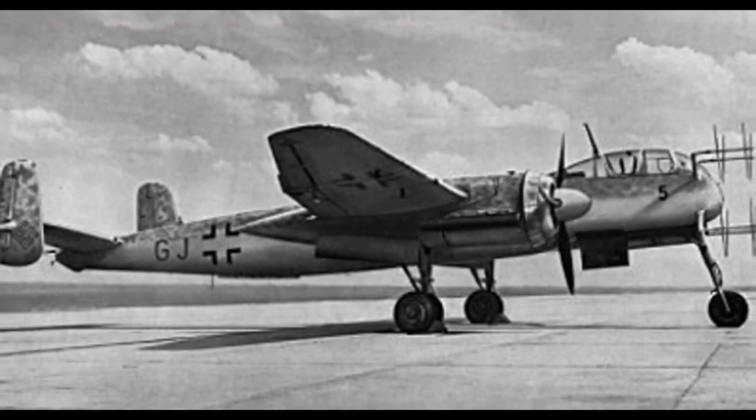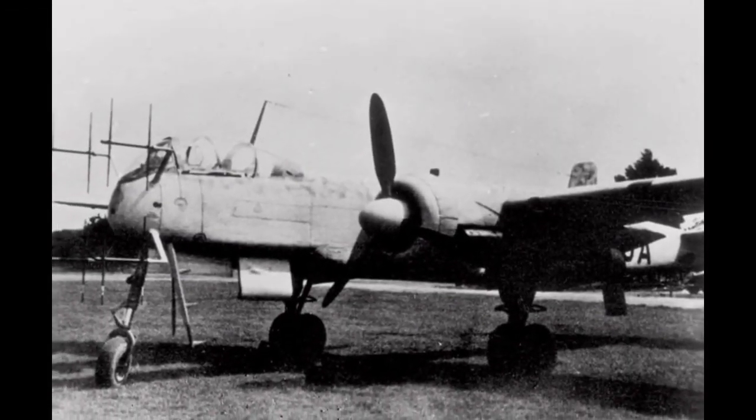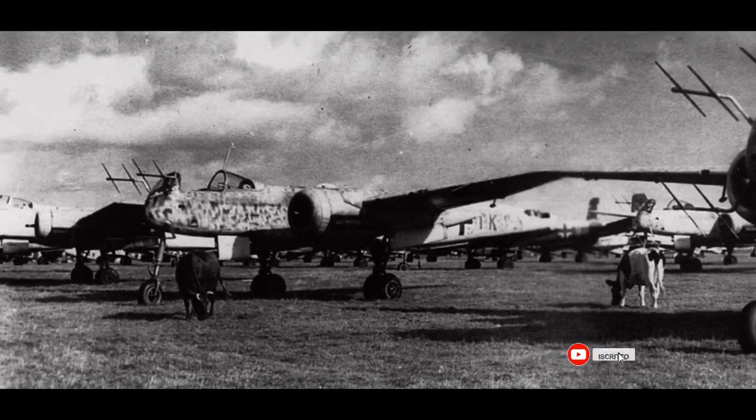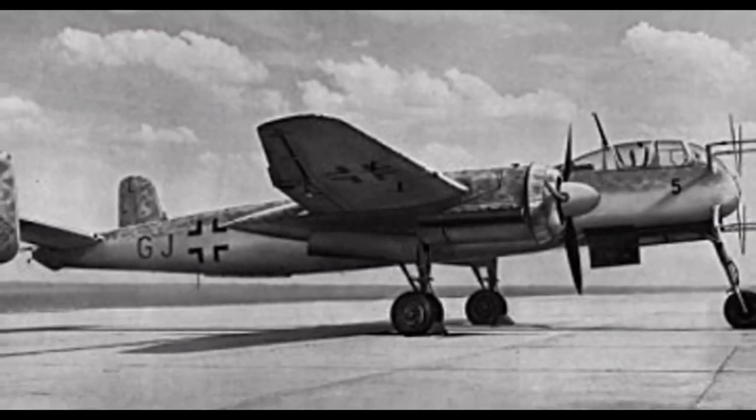It was heavily armed with cannons and machine guns. It usually had a combination of 30 mm cannons and 20 mm cannons, as well as 13 mm machine guns. The He-219 was introduced into service in 1943, and immediately proved its effectiveness by shooting down five Allied bombers in less than half an hour during the night of June 11–12, 1943.